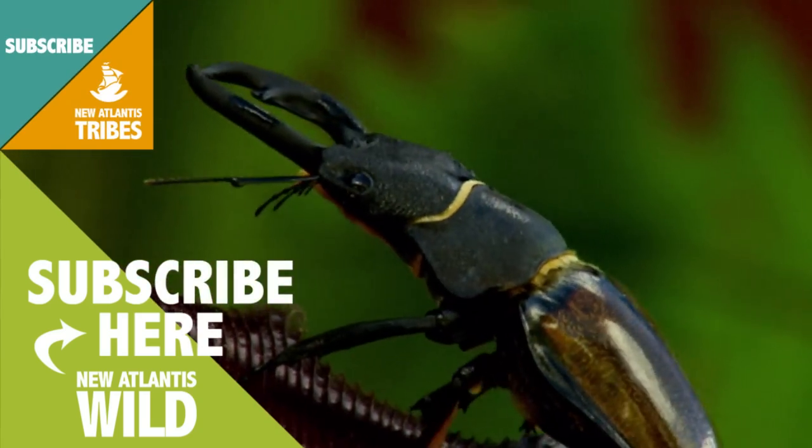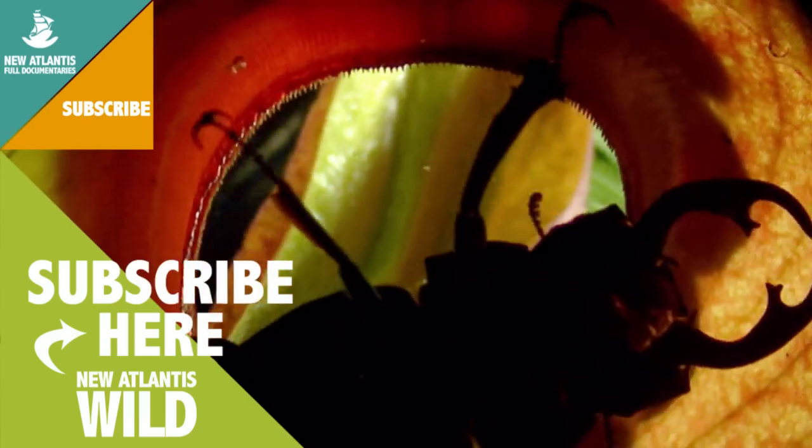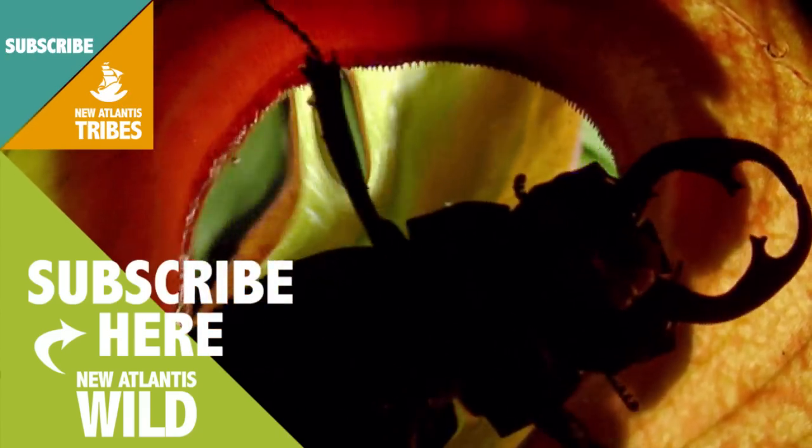And so, the giant stag beetle starts to digest — or rather, be digested.